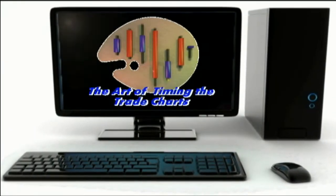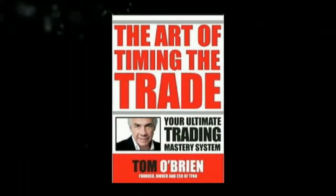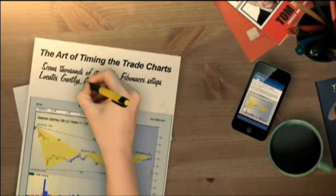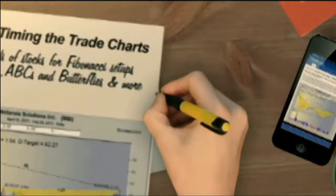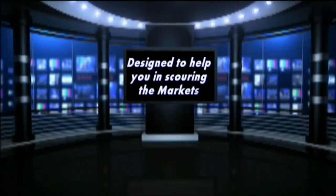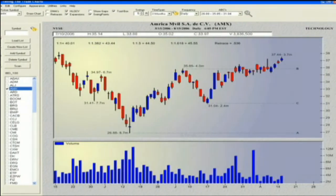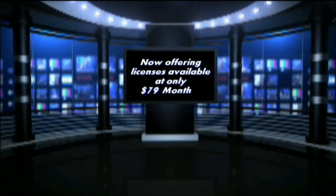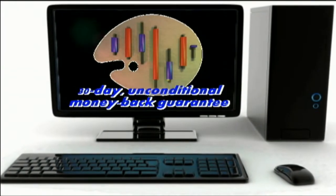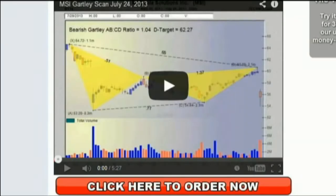TFNN is excited about their new software charting program, The Art of Timing the Trade Charts. In collaboration with Tom O'Brien and his best-selling book, David White has programmed an outstanding piece of software that allows you to scan thousands of stocks for Fibonacci formation setups, including Gartleys, ABCs, Butterflys, and much more. Licenses are available at only $79 a month with a 30-day unconditional money-back guarantee. Get your copy by visiting TFNN.com.